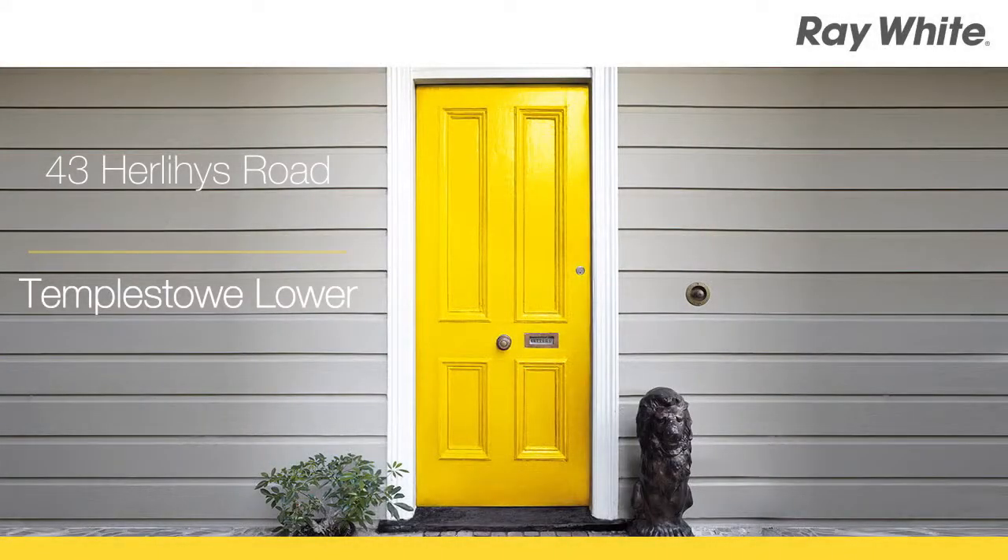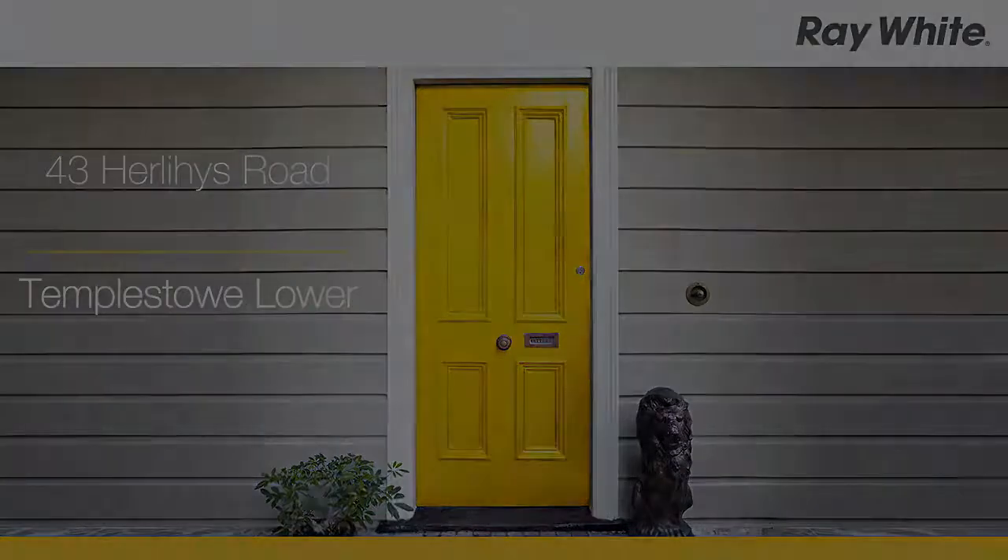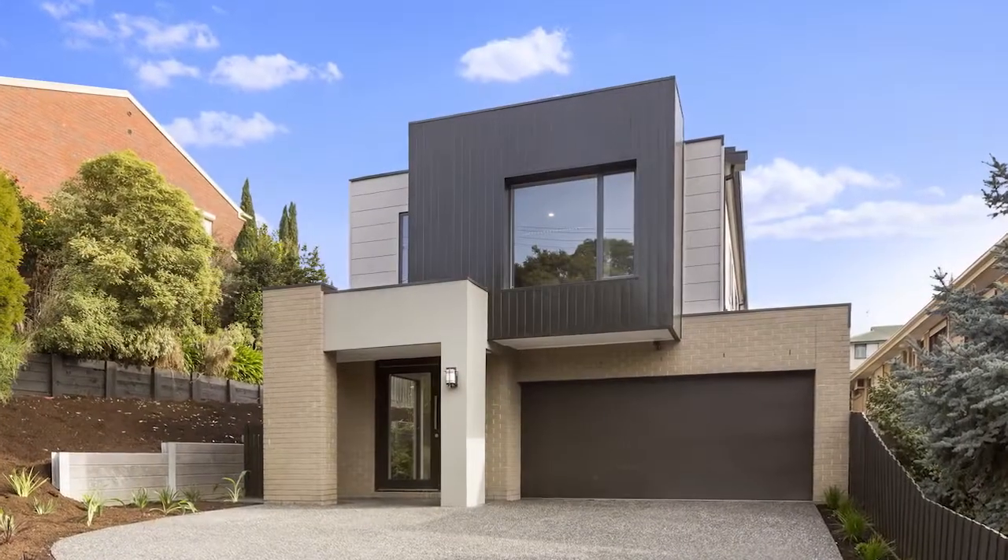43 Hurleyus Road, Templestowe Lower. The ultimate in sophisticated glamour.